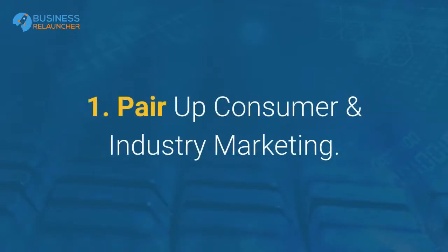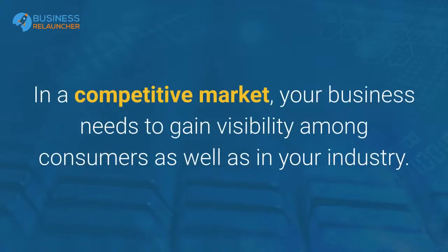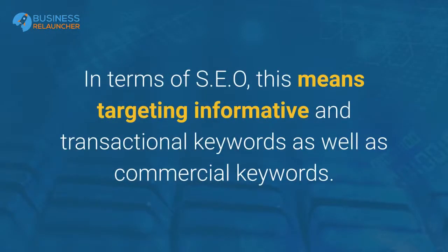Strategy 1: Pair up consumer and industry marketing. In a competitive market, your business needs to gain visibility among consumers as well as in your industry. Brand name recognition at the consumer level becomes more important, as does your brand's reputation within your niche. In terms of SEO, this means targeting informative and transactional keywords as well as commercial keywords.